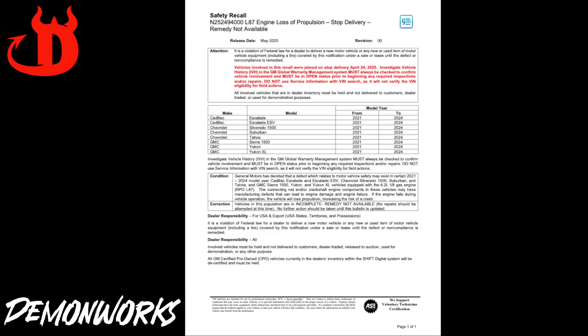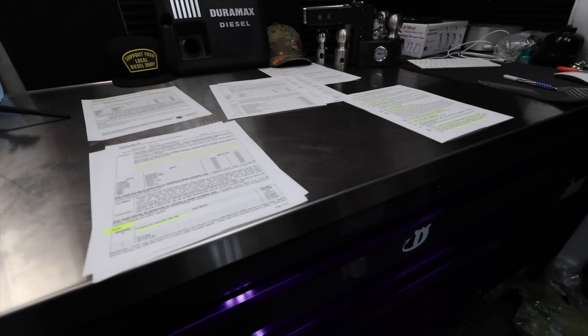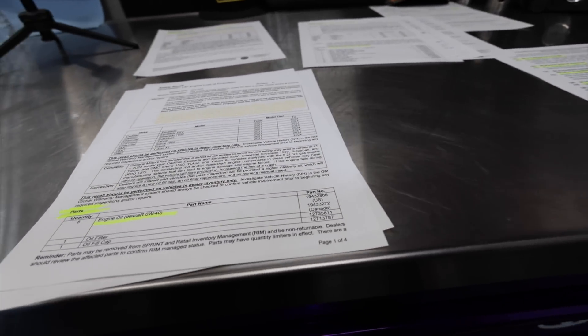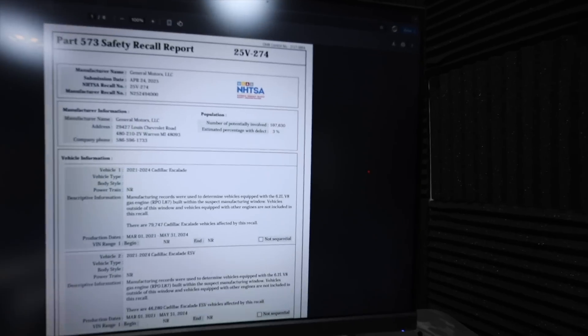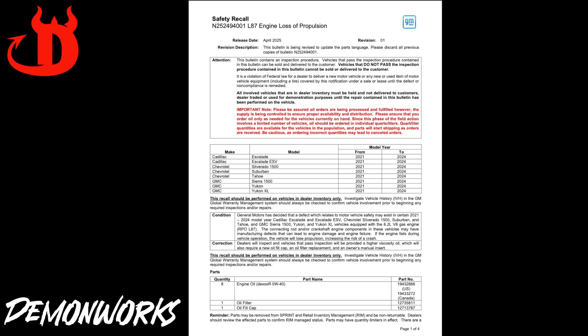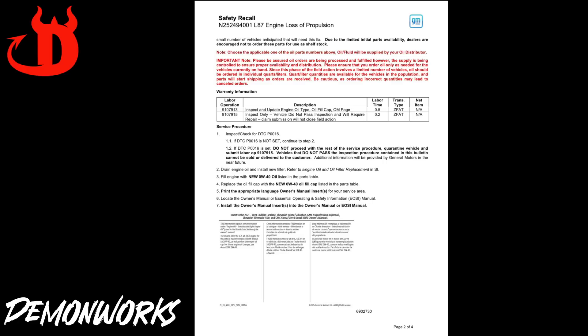I know this is a 3.0 Duramax diesel channel, but the 6.2 liter is always the top contender — do I get the 6.2 or do I get the 3.0 Duramax diesel? On this video I'm actually going to focus on the 6.2 itself, as we have all of the information in regards to the recall. It's 597,630 total vehicles involved. The big question is what is going on with this 0W40? This is included in the stop sale currently at the dealerships, so if there is a vehicle within a dealership, they cannot legally sell it. And the fix that GM is pointing towards is switching to 0W40 engine oil.